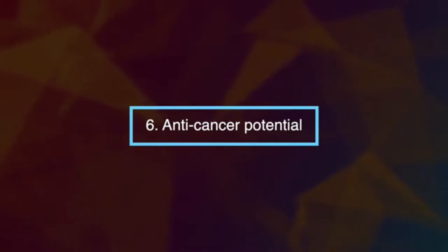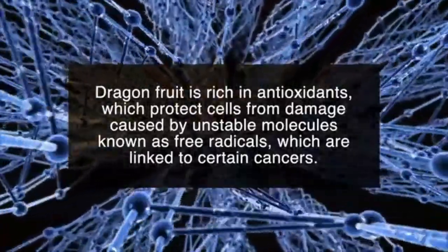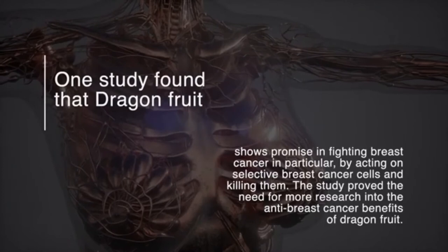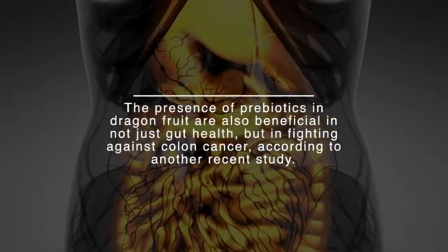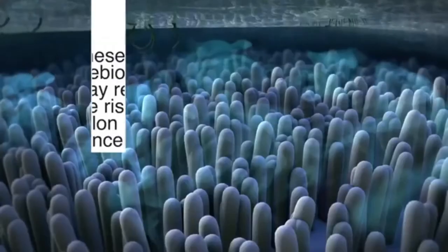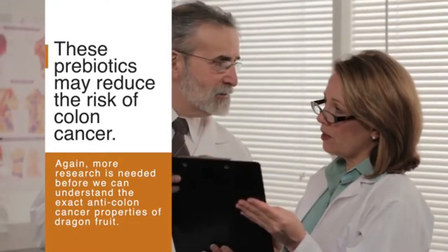Number six: anti-cancer potential. Dragon fruit is rich in antioxidants, which protect cells from damage caused by unstable molecules known as free radicals, linked to certain cancers. One study found that dragon fruit shows promise in fighting breast cancer by acting on selective breast cancer cells and killing them. The presence of prebiotics in dragon fruit is also beneficial in fighting against colon cancer, according to another recent study. More research is needed to fully understand the anti-cancer properties of dragon fruit.